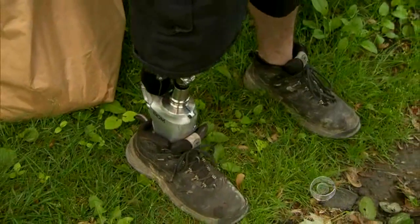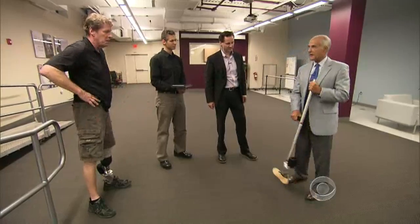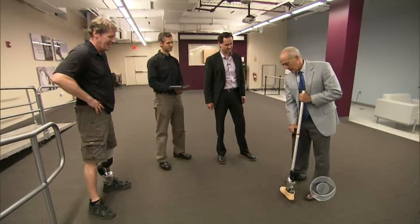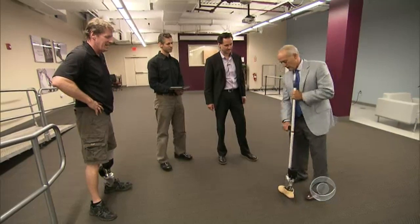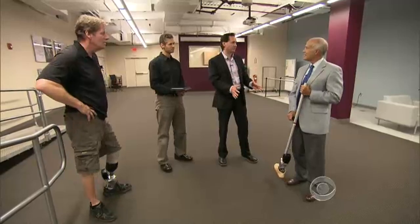His bionic ankle is called the biome. To understand what makes it bionic, we visited company headquarters outside of Boston and put weight on the ankle ourselves. It punches back — so the more you pushed on it, the more it pushed back.